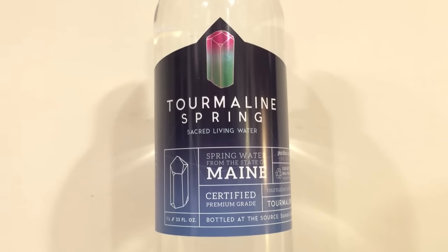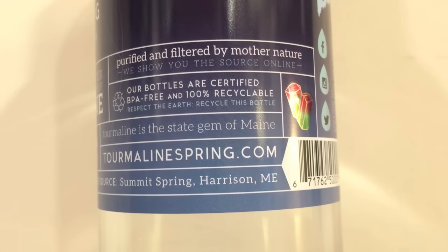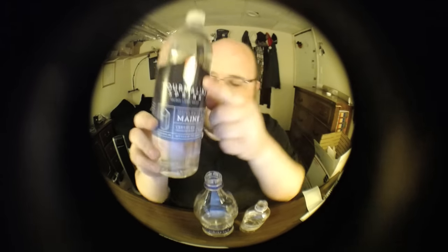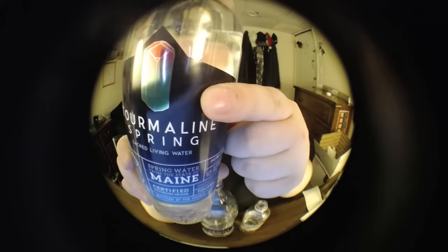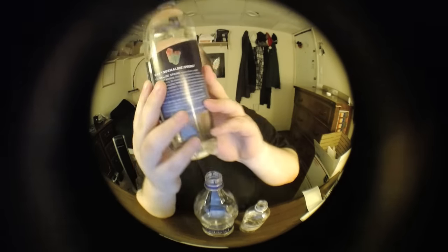Next up is Tourmaline Spring Water from Sacred Living Water. This is bottled at Summit Springs in Maine from a naturally occurring geothermal spring — not a hot spring, just a geothermal spring. Tourmaline is a gemstone and that's what the logo is — it's a neat logo with a reflective metal coating. If you look at the inside of the bottle it's also reflective on the inside. Let's open it up and do a taste test.